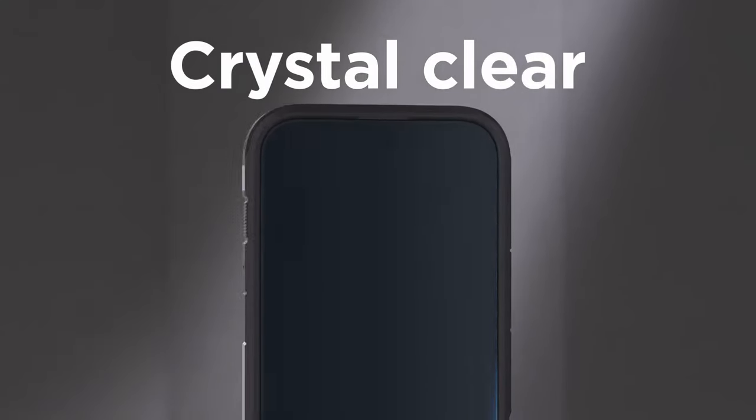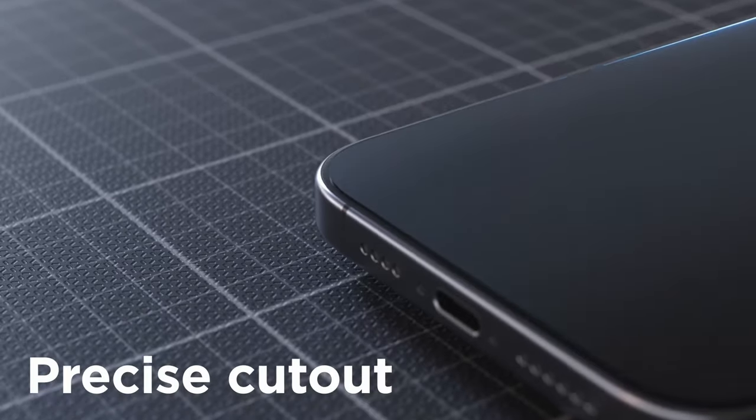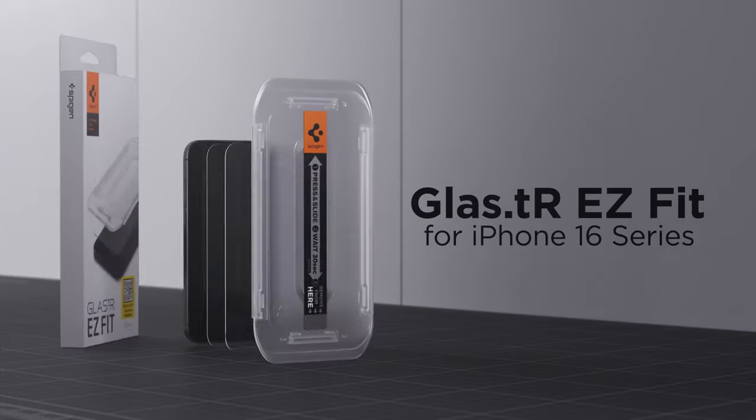Spigen also made installation a breeze, thanks to the EasyFit kit. Just pop it on with the guided tray and you're done. No frustrating bubbles or misalignments.